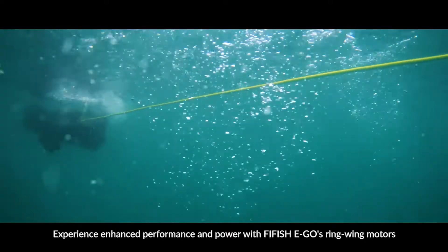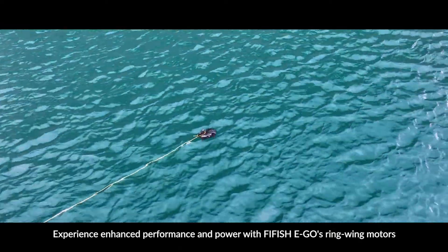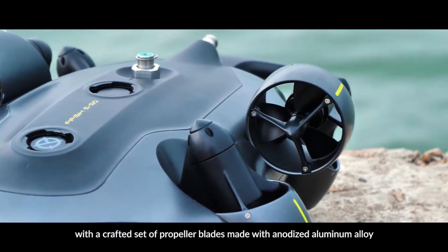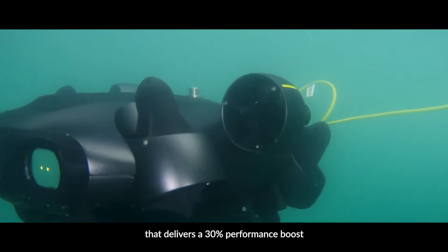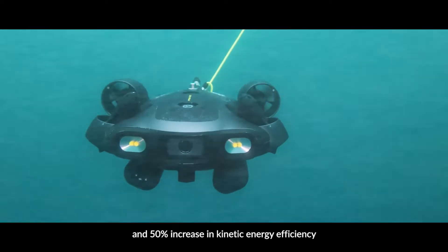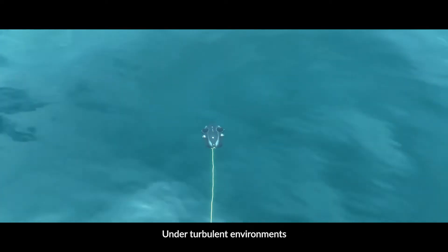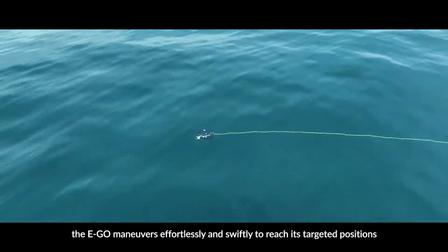Experience enhanced performance and power with Five Fish Ego's ring-wing motors. With a crafted set of propeller blades made with anodized aluminum alloy, that delivers a 30% performance boost and 50% increase in kinetic energy efficiency. Under turbulent environments, the Ego maneuvers effortlessly and swiftly to reach its targeted positions.